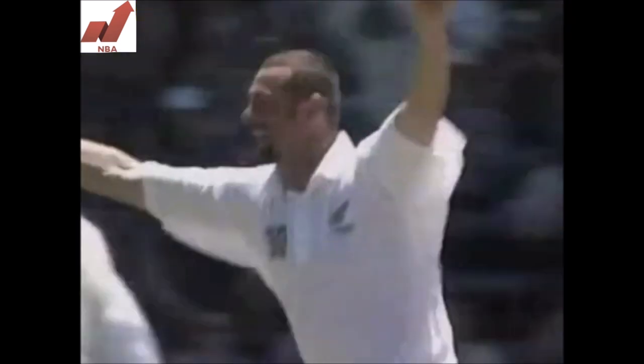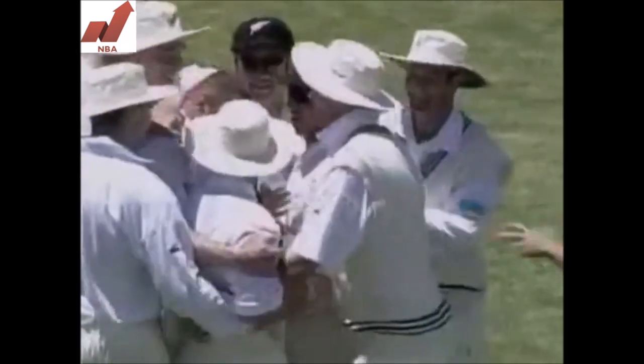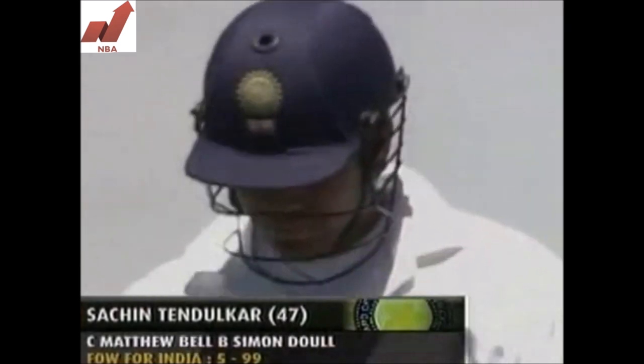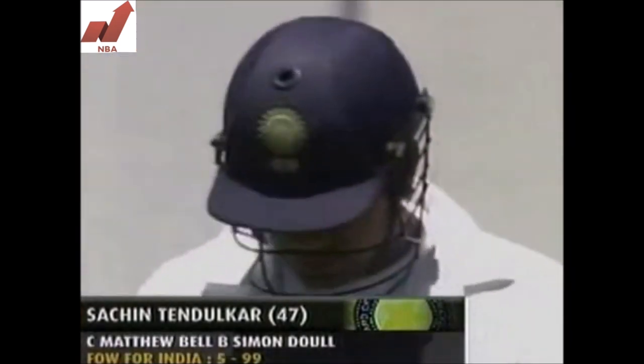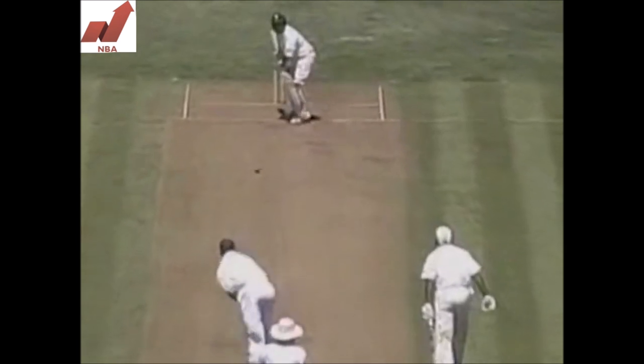In the air, and taken at square leg. That came off the middle of the bat, but straight to that man at backward square leg. Drake McMillan making no mistake, and this is a huge blow for the Indians — the prize wicket of Sachin Tendulkar. Looking ominous, too, on 47.